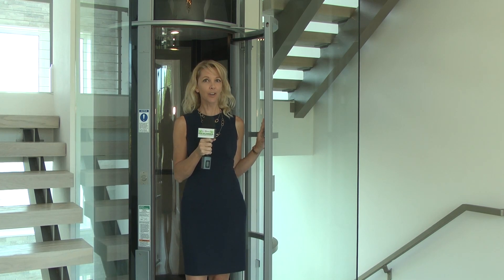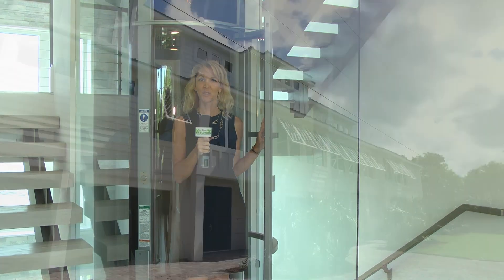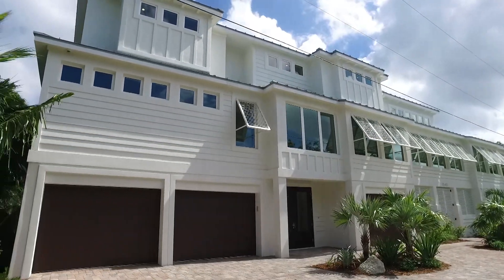Welcome to this breathtaking Bayfront home built by PGI Homes and listed by Babs Maughan with John R. Wood Properties. Tia, what was your inspiration for the design and build of this home?